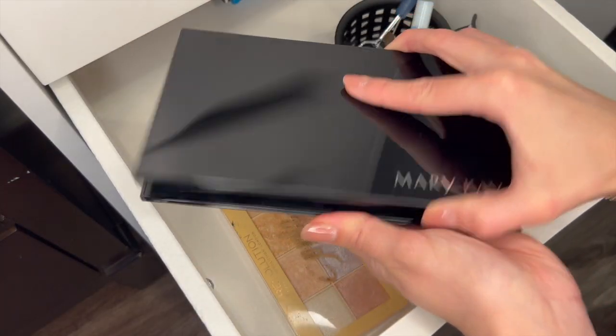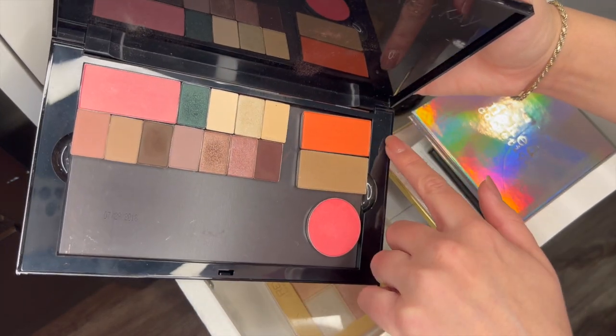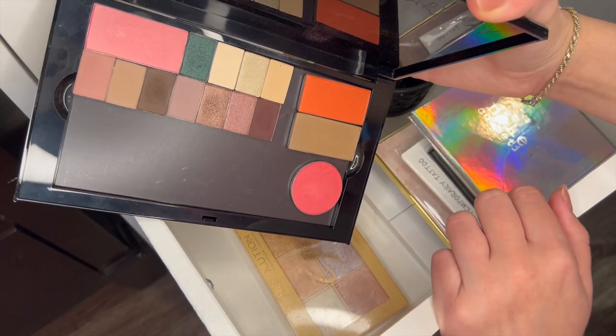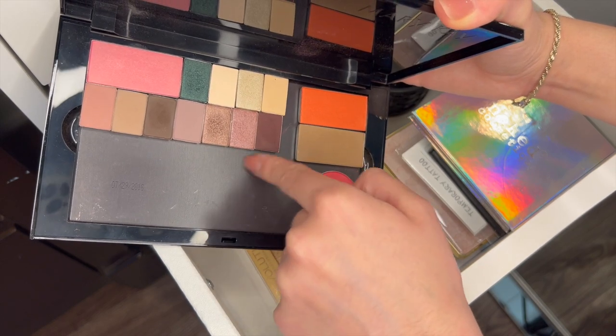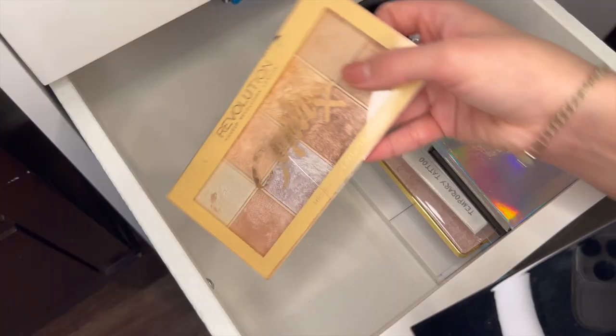And then this big Mary Kay palette which has some blushes, bronzer, eyeshadows — I need to use this more because I forget about it, but I always come back for this brown. And then this pretty color is pretty too. This green is really nice for Christmas time. I think I'm keeping this.